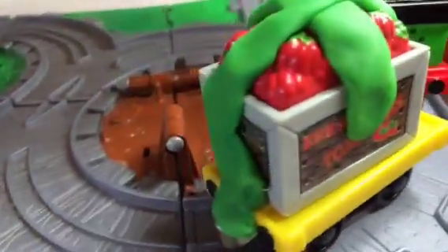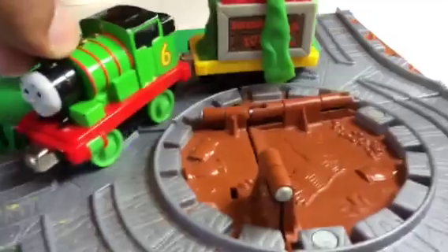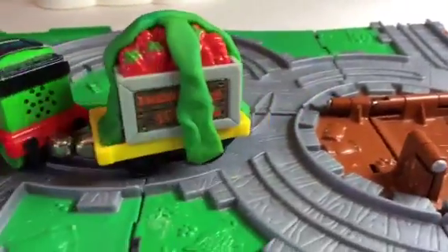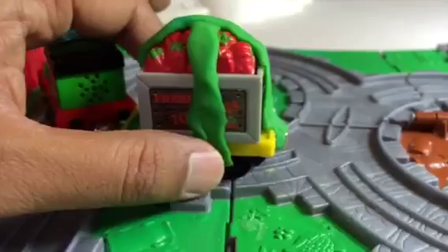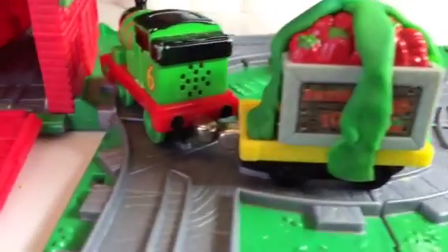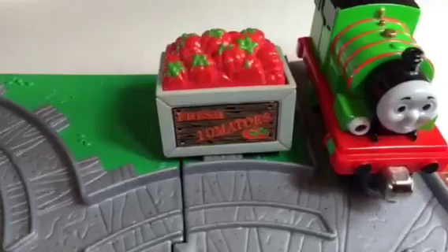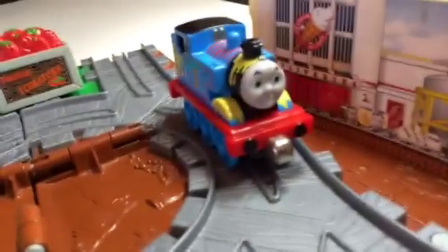Don't you love the color of tomatoes? Those are so bright! Now it's kind of coming off, but don't worry — you just need to press it. That's it. Now the tomatoes are properly delivered.